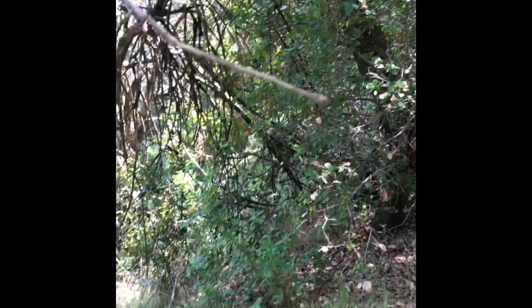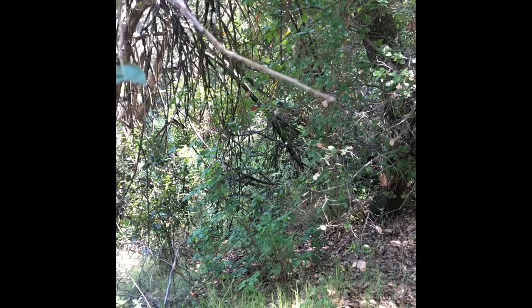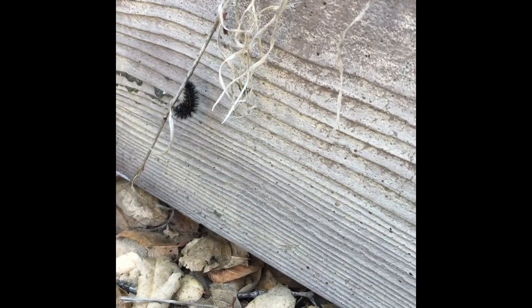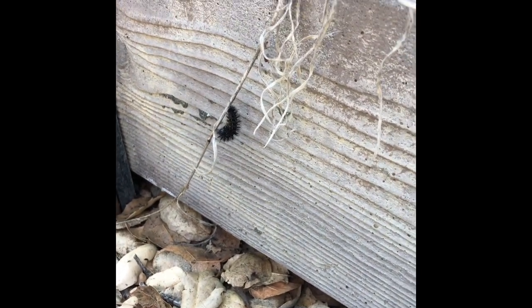Caterpillars spin a special silk to help them move around. It helps them to have grip and to make their cocoons when they're ready. We have a couple of caterpillars that are starting their process of becoming chrysalids.